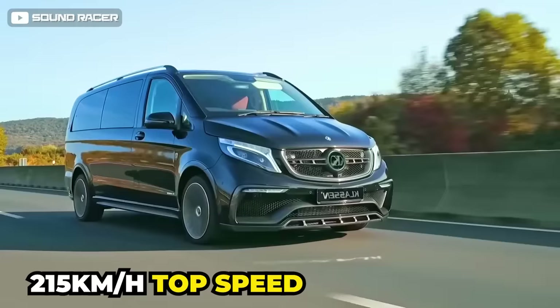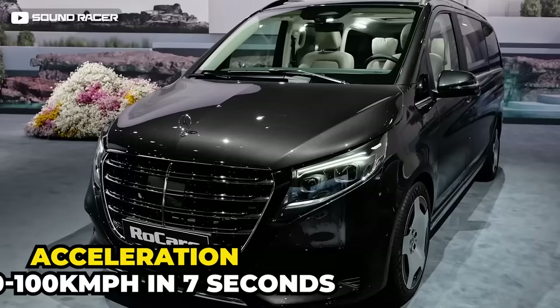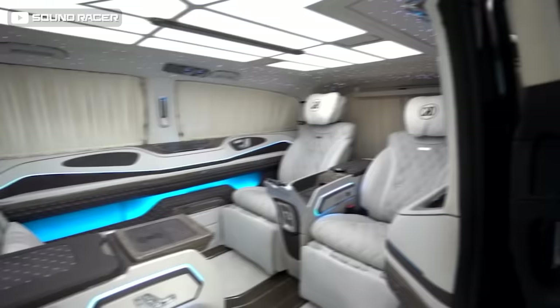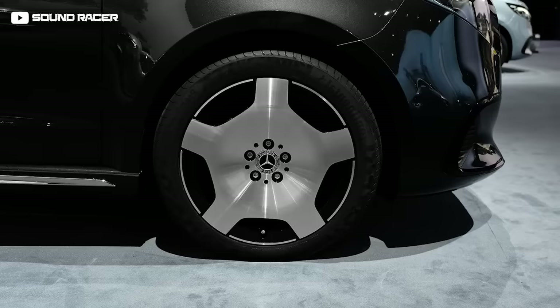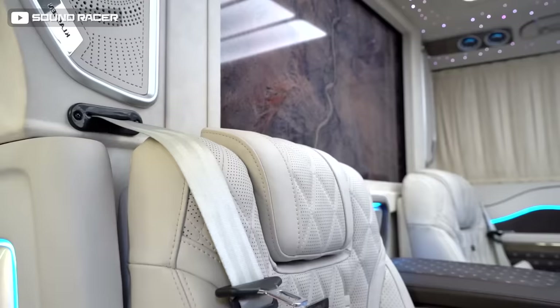Not just any minivan, this vehicle drives at a top speed of 215 kilometers per hour, accelerating from 0 to 100 kilometers per hour in seven seconds. It offers up to eight-seat capacity, upgraded brakes and suspension, run-flat tires, a PA system, and strobe lighting for over-the-top security.